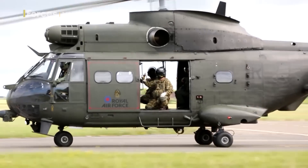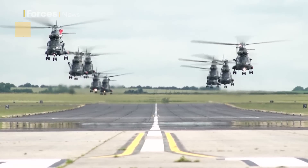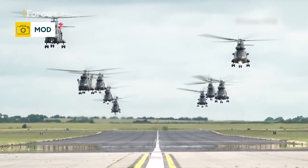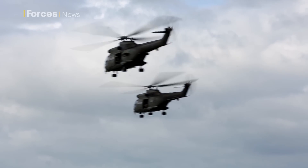The Puma currently has an out-of-service date of early 2025, and whichever aircraft the MoD chooses to replace it will need to be in place by that date. Leonardo faces stiff competition from others including Boeing and Airbus. Claire Sadler, Forces News.